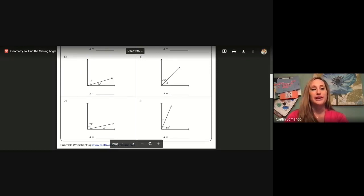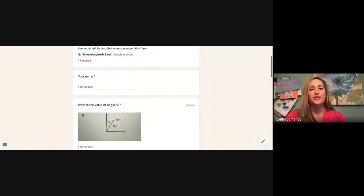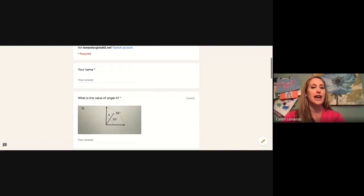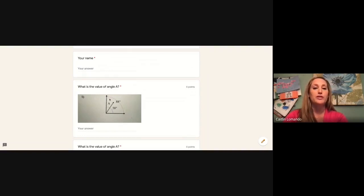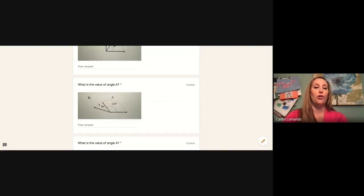Today we will be completing a Google Form finding the value of different angles. The total amount of these angles is not always 90 degrees, so this is a little different from how we practiced. For number one, the entire angle is 88 degrees, with a known angle of 58 degrees and unknown angle a — so we need to say 88 minus 58. For number two, we have a total angle of 125 degrees and a known angle of 36 degrees — to solve for unknown angle a we would need to do 125 minus 36.